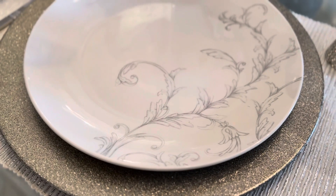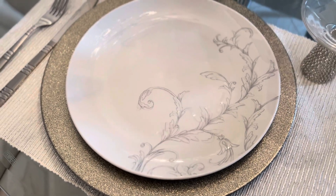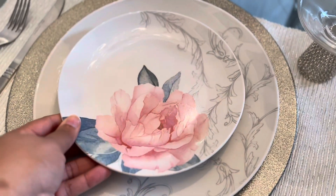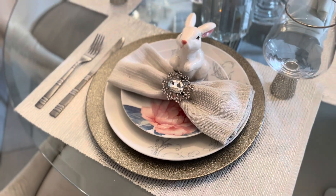So this is what the dinner plate looks like in its entirety — I think it's absolutely beautiful. I love the way the leaves are done on it; very delicate, very romantic. And then we have the other plate here that has that pop of color, and I just love how the whole thing looks together.